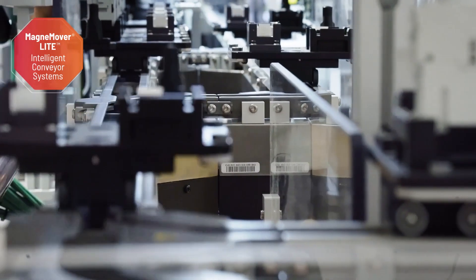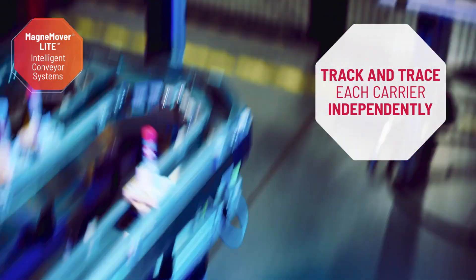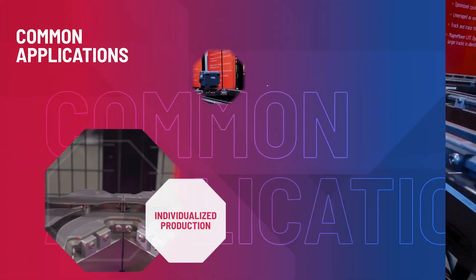Like all of our independent cart solutions, MagneMotion Over Light intelligent conveyor systems track and trace each carrier independently. Plus, anti-collision technology is used to maintain optimal flow even at high speeds and densities.